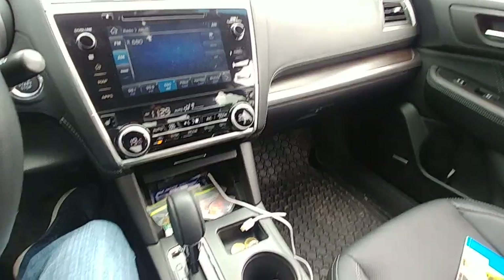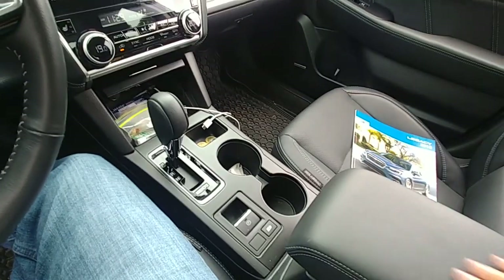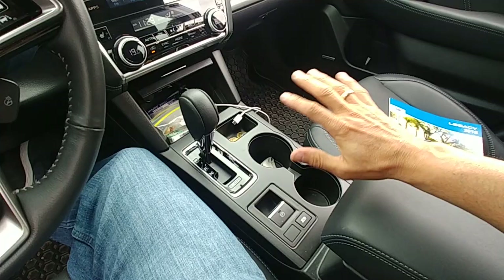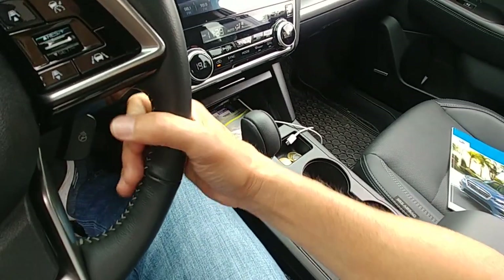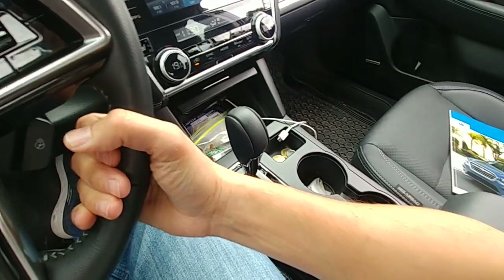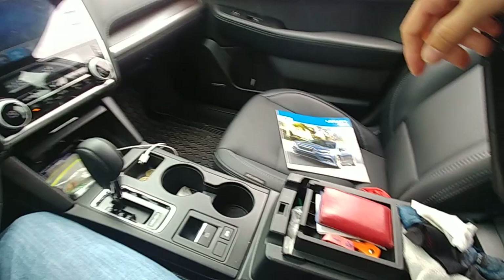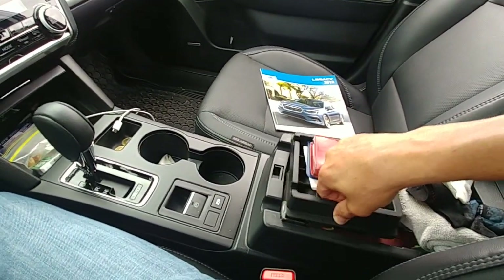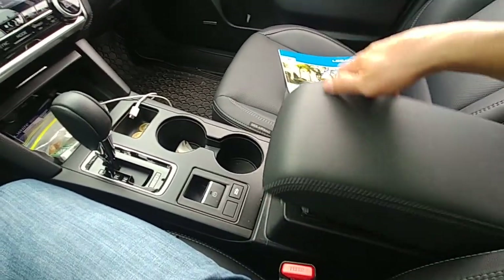It's a bit warm so we'll open the windows. Starting with the armrest — it extends further forward than many cars, which is a bonus. My wife is five feet tall and really likes to rest her arm here on longer drives. It gets pretty deep inside, and I think a standard bottle of water would fit in there standing up as well.